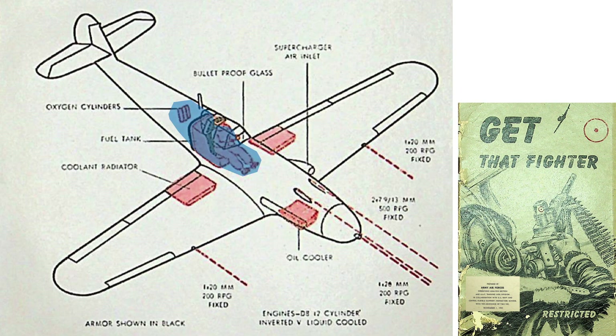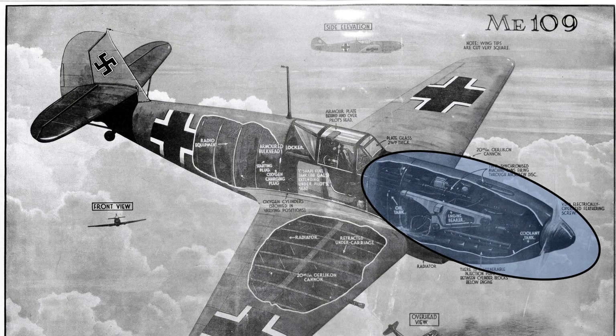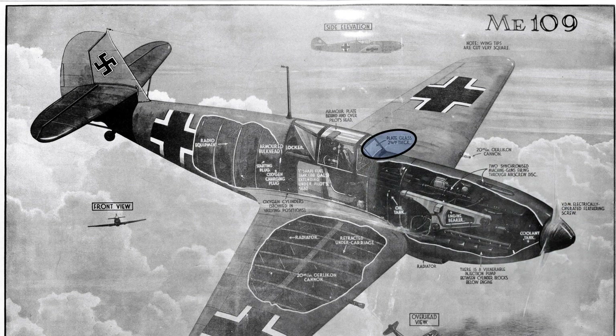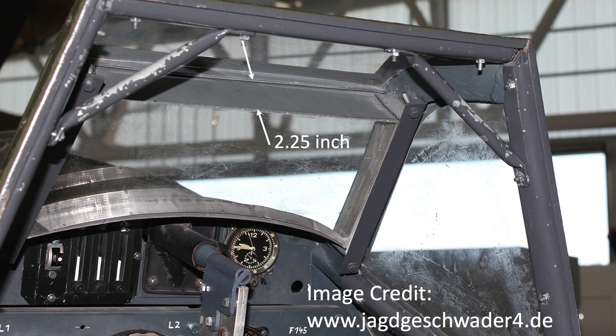The oxygen cylinder, self-sealing fuel tank, and pilot's body are all shielded from head-on bullet strikes by the fighter's engine cowling, engine, guns, instrument panel, ammo belt chutes, and boxes. The pilot's head is protected from head-on bullet strikes by a 2.25-inch thick bullet-resistant windscreen, like seen in this image, installed in the Me 109's windscreen framing.